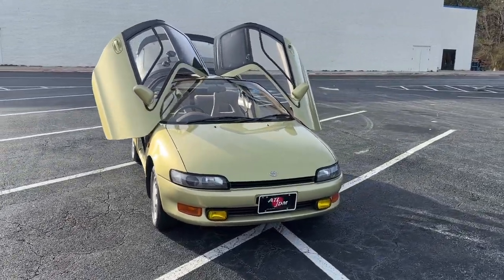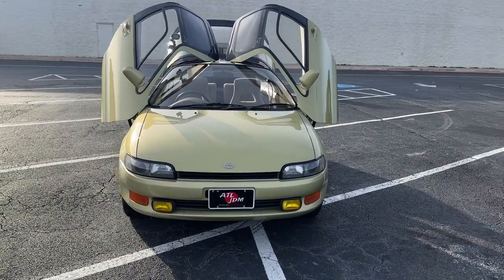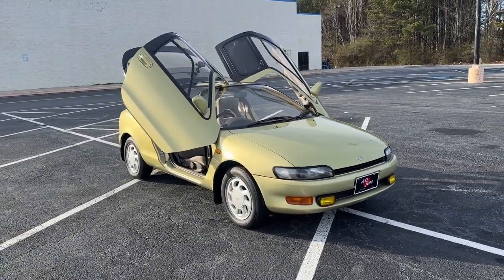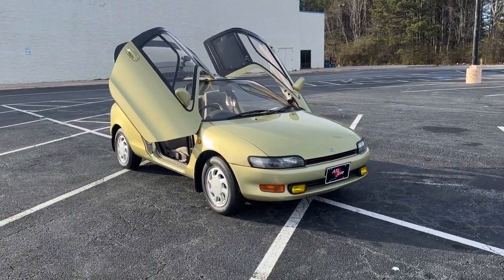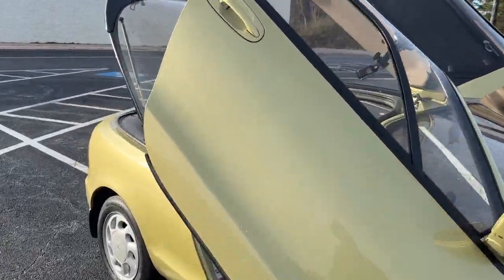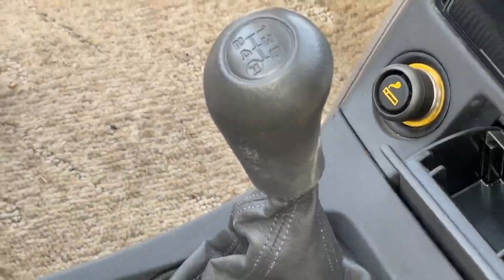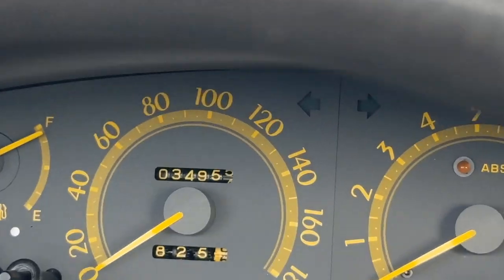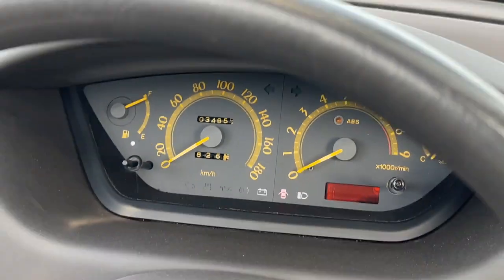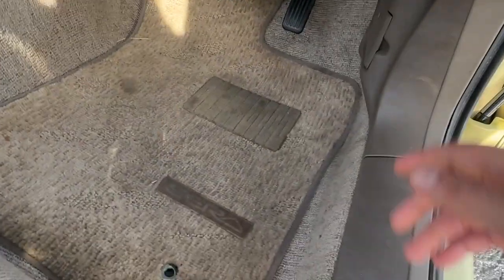Like I said, this could very well be the last SLSS Sera I get in, or the last manual Sera I get in, because they do not pop up at all — very far and few between, especially when they've got this trim level.